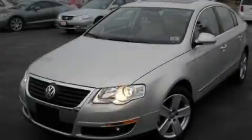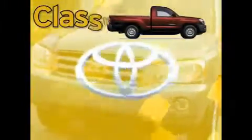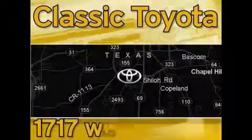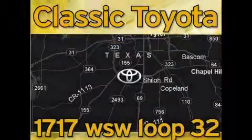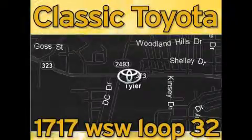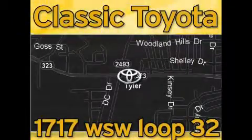Call or visit us right now and arrange your test drive today. Classic Toyota is located at the intersection of Old Jacksonville and Loop 323, across from the Brookshire's Warehouse and Home Depot. Our goal is to exceed all of your expectations and to ensure that you'll return for future visits.